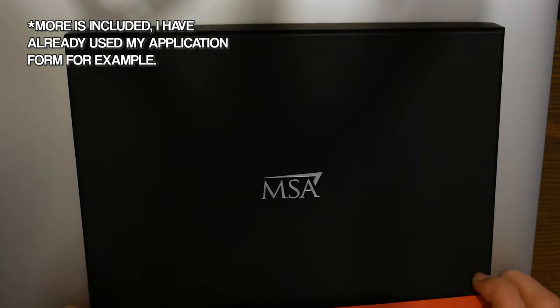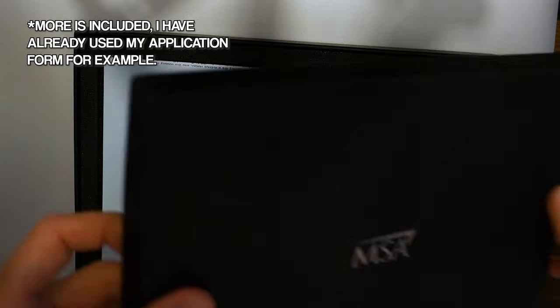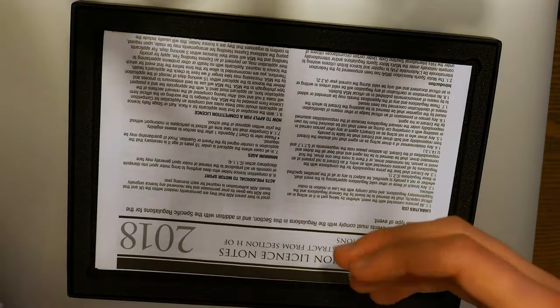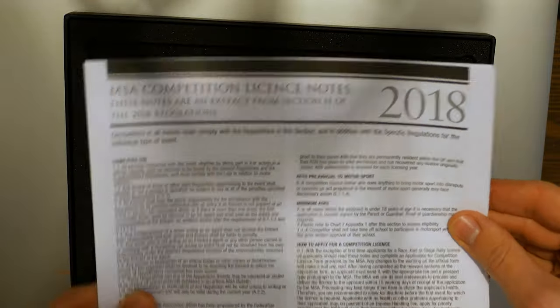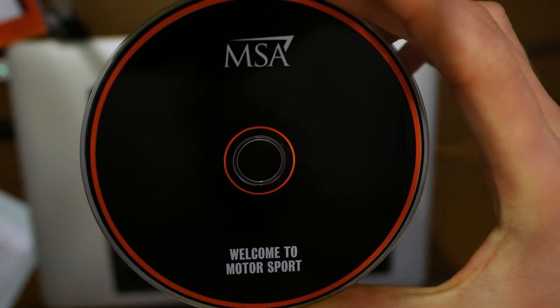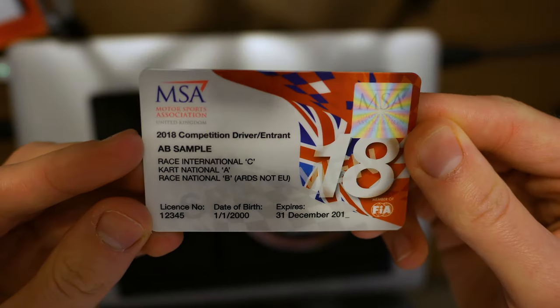Before you do anything else, you need to get your license if you're serious about competing in motorsport. That all starts by buying the MSV Go Racing Pack, which costs around £100. It includes a lot of information, a DVD you'll need for your theory test, and various other information including a couple of discounts. That's your first step — go out there and buy your MSV Go Racing Pack. I'll try to leave a link in the description below so you can start your journey.